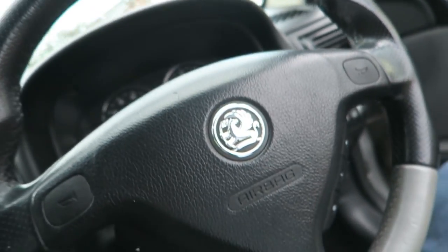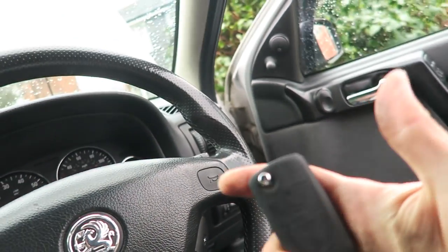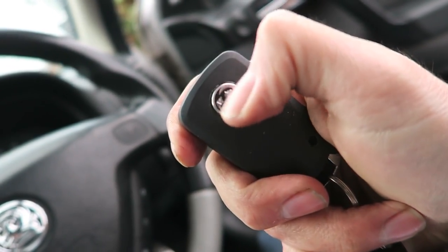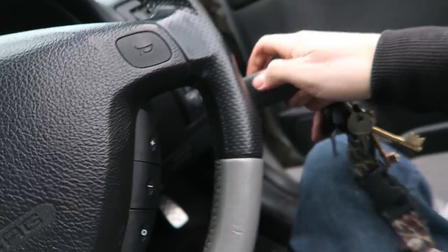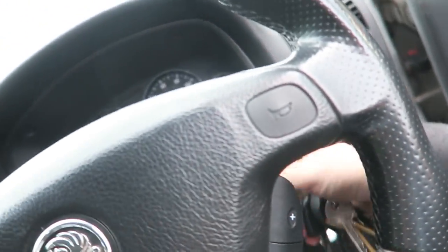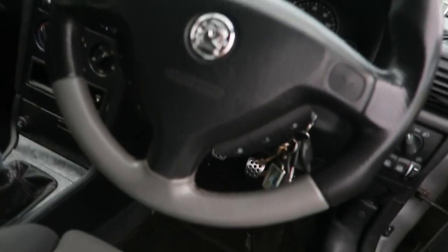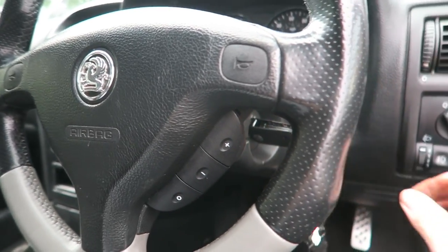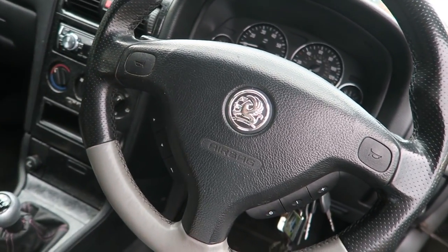Okay, so I just want to check that the horn works. I've got my nice flip key - I stuck a little badge on it from eBay. Just need to make sure the airbag doesn't blow up. Let's check our horn - yeah, we're good.